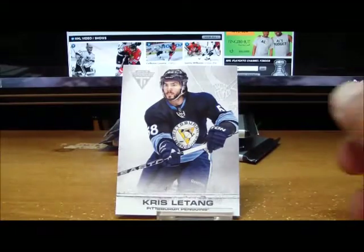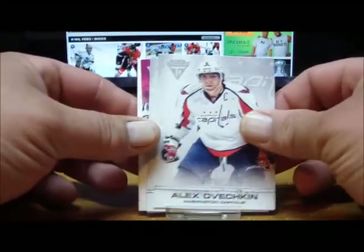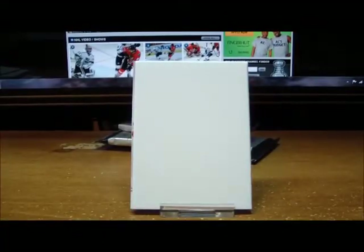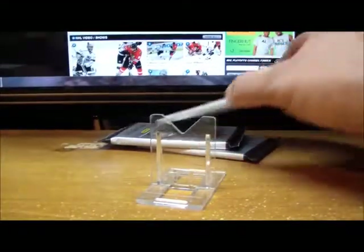Boston three-nothing — Pittsburgh's got to be getting hot; tempers are going to flare, might be some fisticuffs like at the end of the second period. Pack two: a couple of base cards and for the San Jose Sharks, a New Wave autograph of JP Anderson, not numbered for the Sharks. Spacer and a base card.